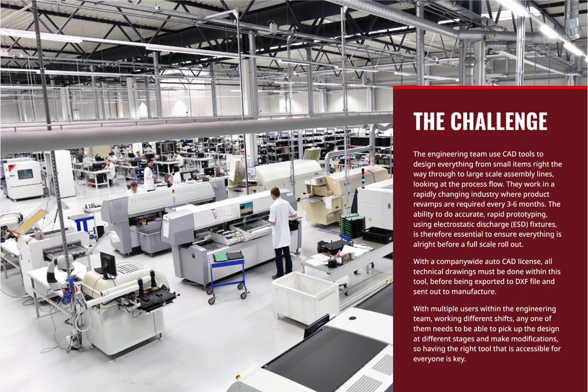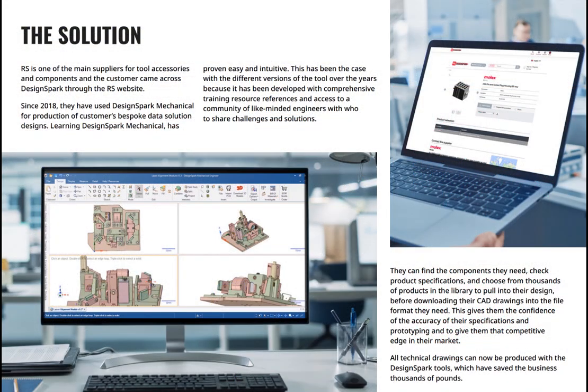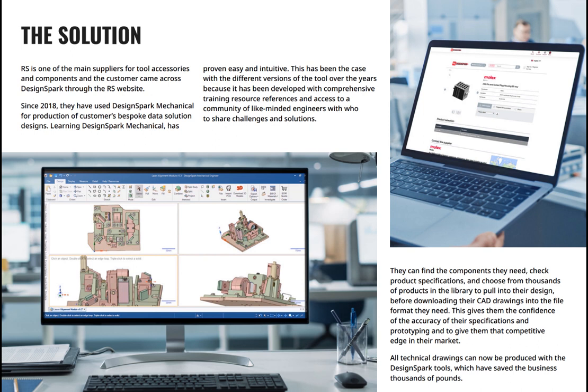With multiple users within the engineering team working different shifts, one thing is in common — they all need to be able to pick up the design at different stages to make modifications. So having the right tool that is accessible for everyone is key. This is where they find DesignSpark as a solution.